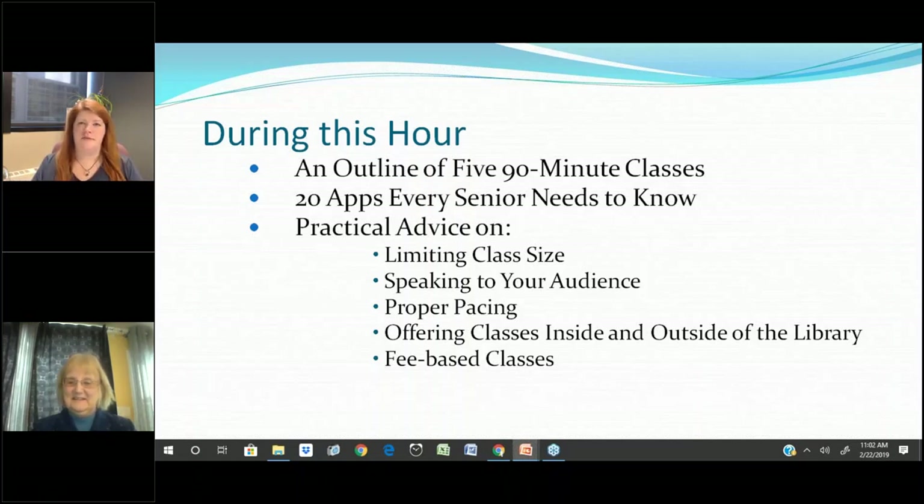Welcome back to Big Talk from Small Libraries. I am Krista Porter, your host here at the Nebraska Library Commission. Our next presenter is Barbara Friedman. Good morning, Barbara. She is the library director at Irving Public Library in Irving, Massachusetts. Population served: 1,776. She is going to talk this morning about teaching iPad and iPhone to seniors. I know this is something my own mother has gotten into — she is all about her 'i everything.' I'm going to hand it over to you, Barbara.